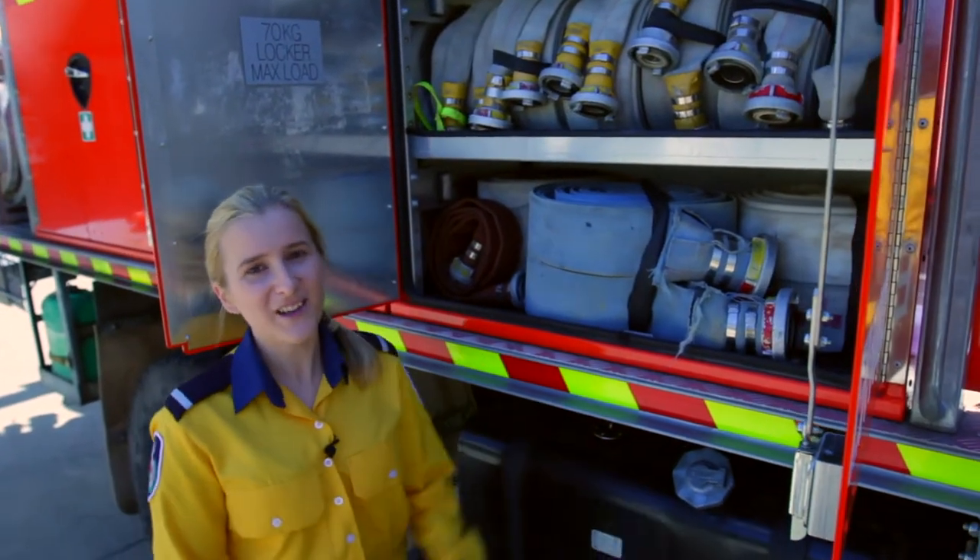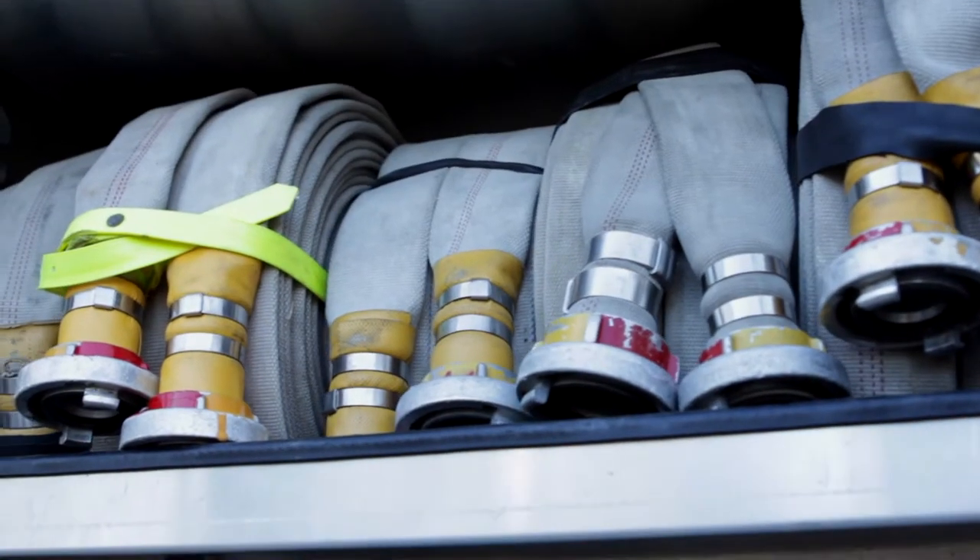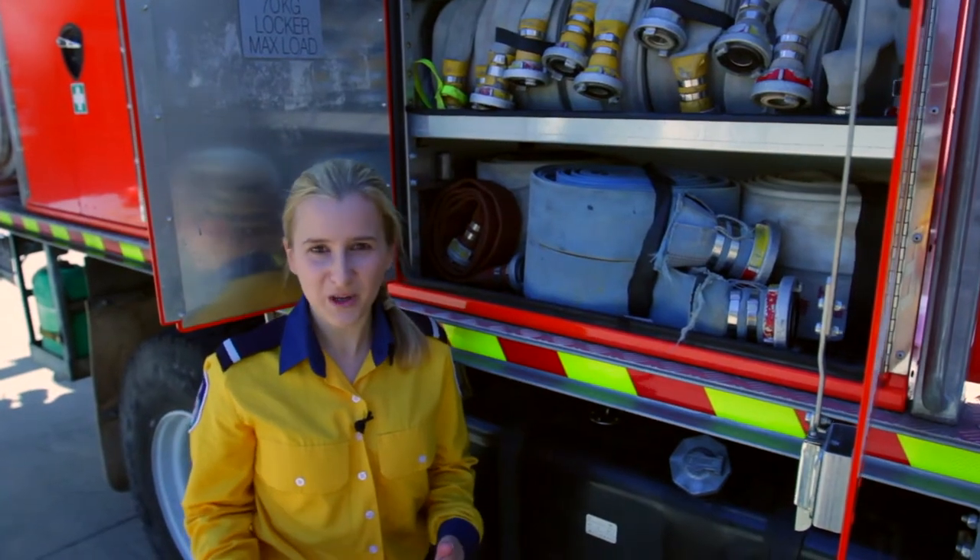In this locker here we have three sizes of hose: 65, 38, and 25mm hose. Some are percolating, some are non-percolating.